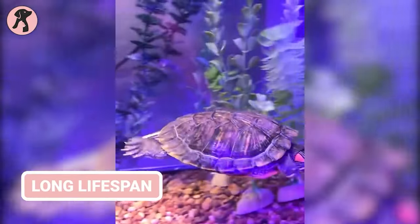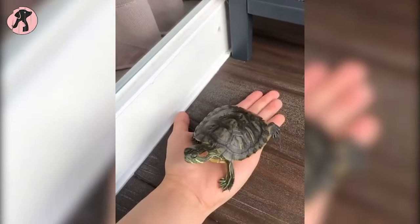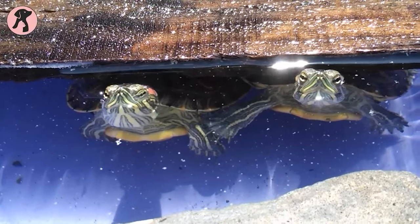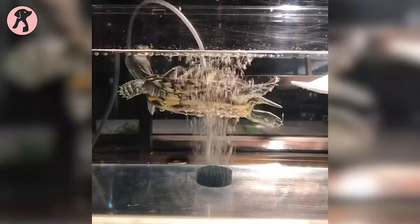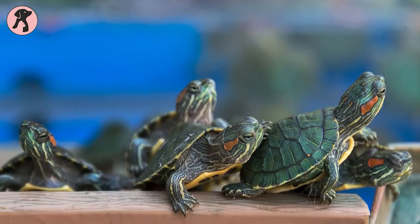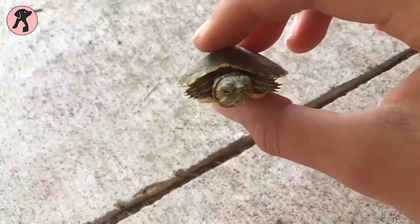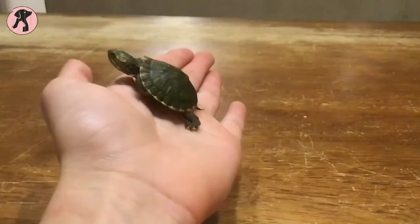Imagine having a red-eared slider turtle as a pet — these adorable creatures can be with you for many decades. While that's amazing, it also means a lifelong commitment. Some people might not be ready for the responsibility of taking care of a pet that could potentially outlive them. Before getting a red-eared slider, it's essential to understand this is a serious, long-term relationship — you'll need to provide them with love and care throughout their entire lives.